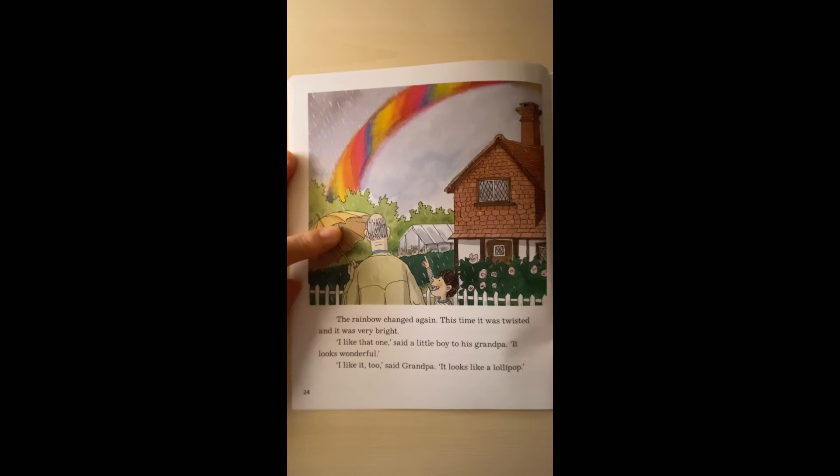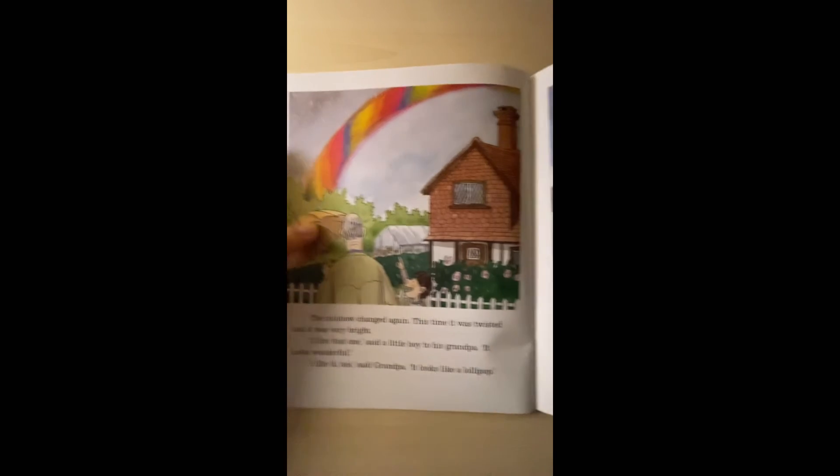The rainbow changed again. This time it was twisted and it was very bright. 'I like that one,' said a little boy to his grandpa. 'It looks wonderful.' 'I like it too,' said the grandpa. 'It looks like a lollipop.'